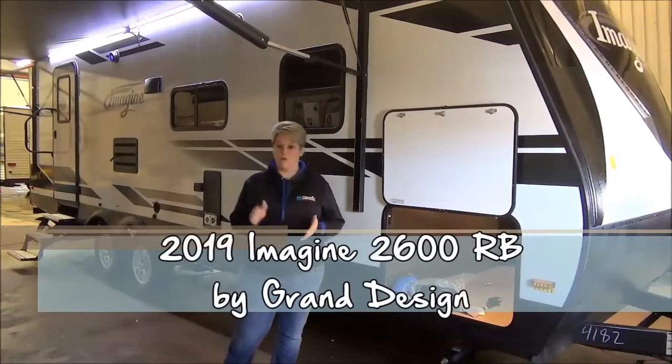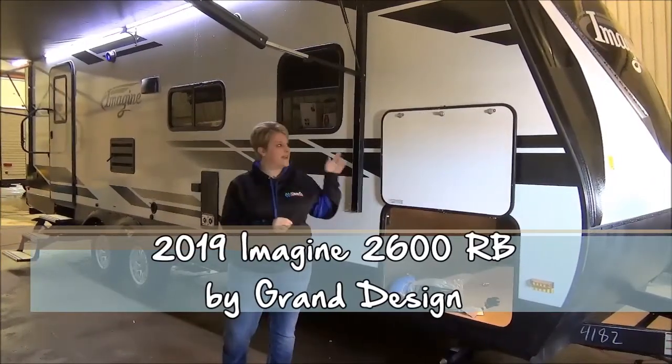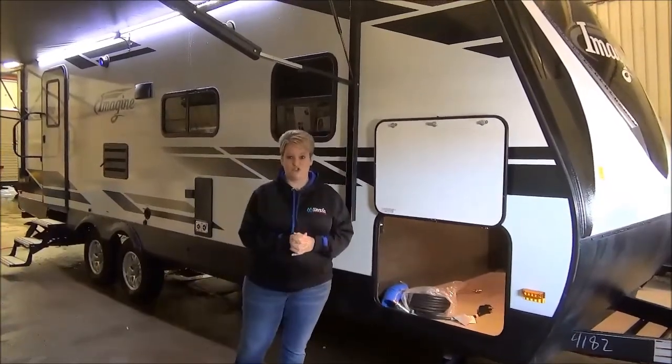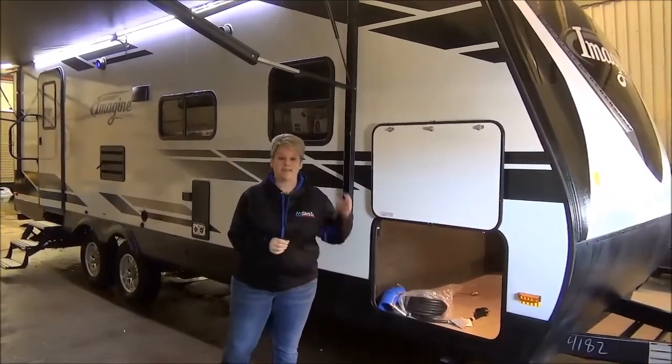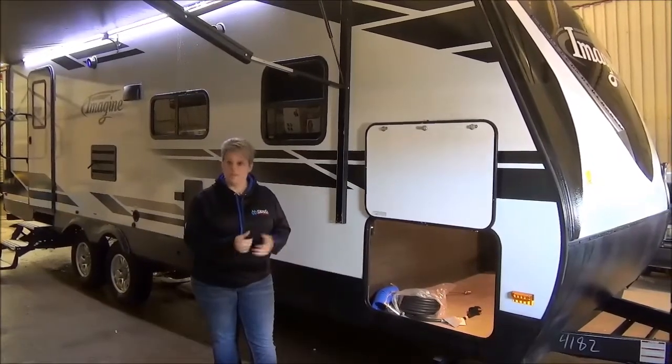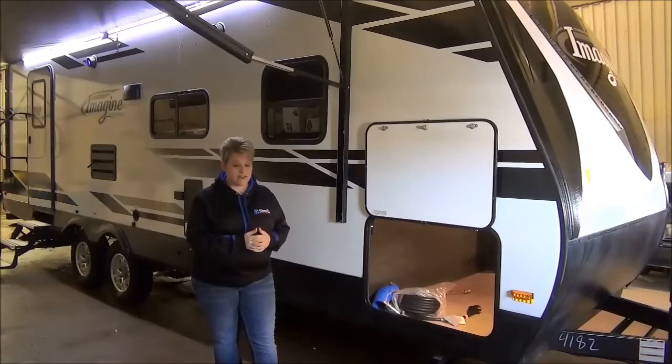Tammy here with Miner's Leisure World in Wavern, Saskatchewan. Today I would like to feature for you the 2019 edition of the Imagine 2600RB. This is a one-slide couples coach.